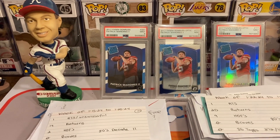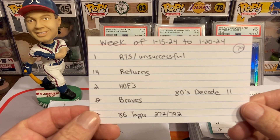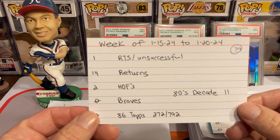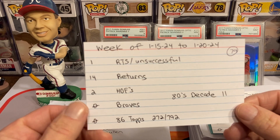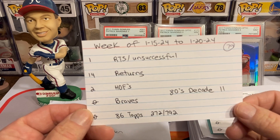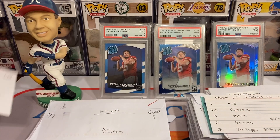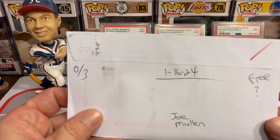Let the camera readjust with the lighting and get into week one. Here are the stats for this week back on journey: the 15th through the 20th. We had one RTS, 14 returns, two Hall of Famers, and 11 points for the Team 80s decade. Let's go! And here is the dreaded unsuccessful.